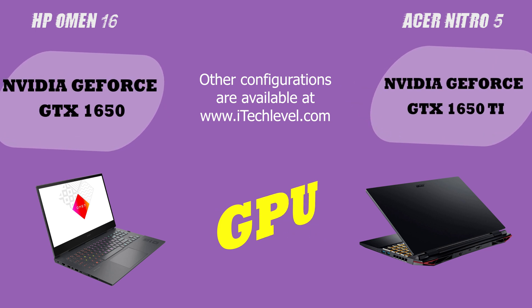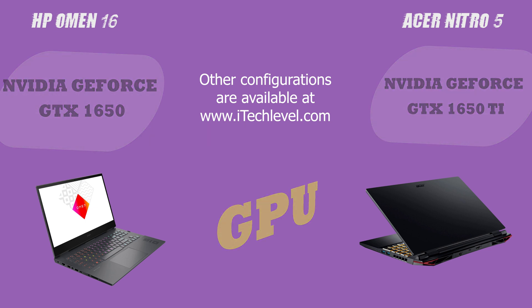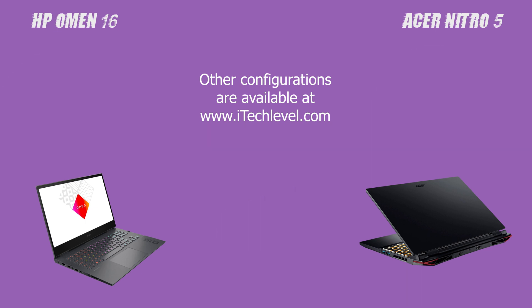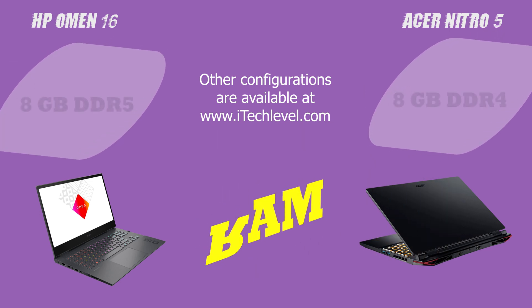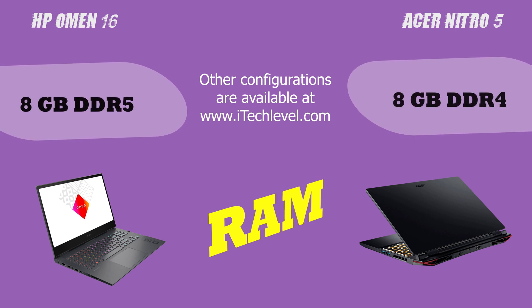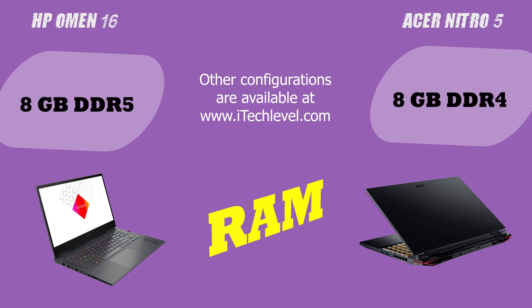The HP Omen 16 also has a slight edge, making it better suited for handling demanding applications such as video editing and programming. But it's important to note that the difference in performance may not be significant for all users, and other factors such as portability, design, and price should also be considered when making a decision.